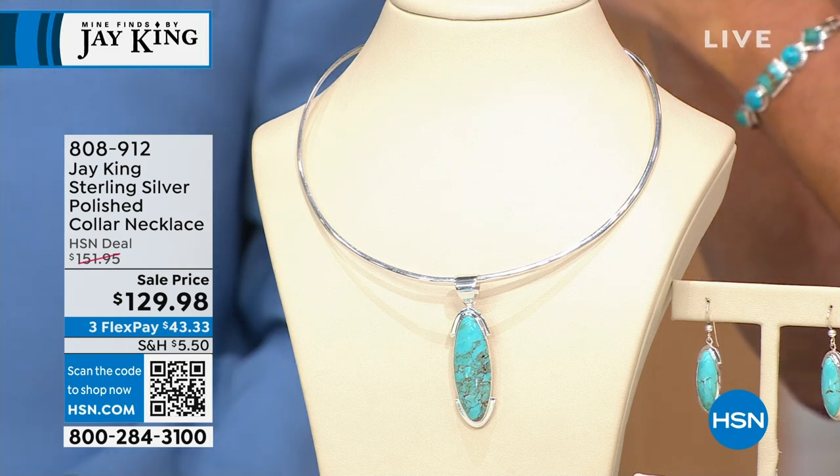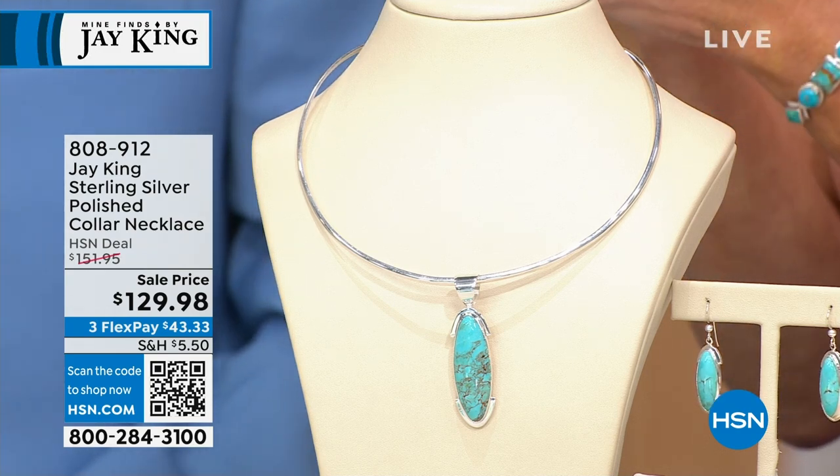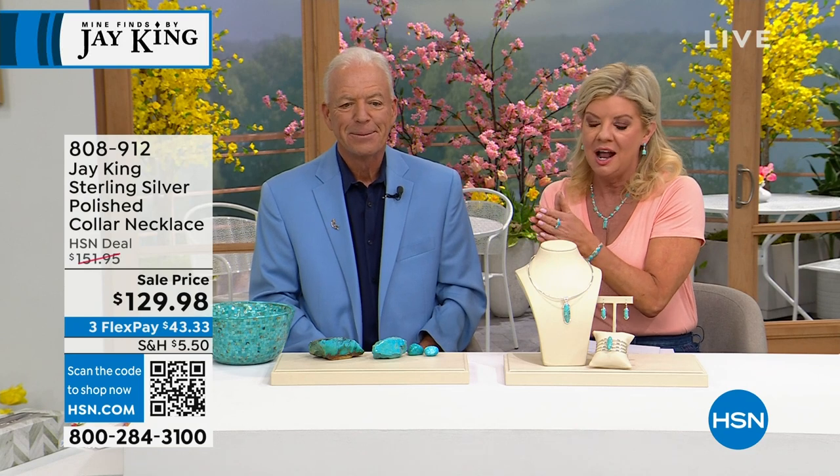With sterling silver prices being what they are right now, we're offering a sale price today of $129.98. And I have a sample just to show you — it doesn't matter whatever your neck size is, whatever shape it is. It's so genius the way they did that curvature, and this is why we've sold thousands and thousands of these. It's really our go-to.